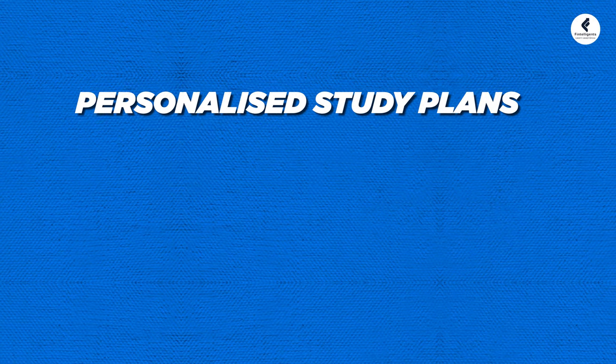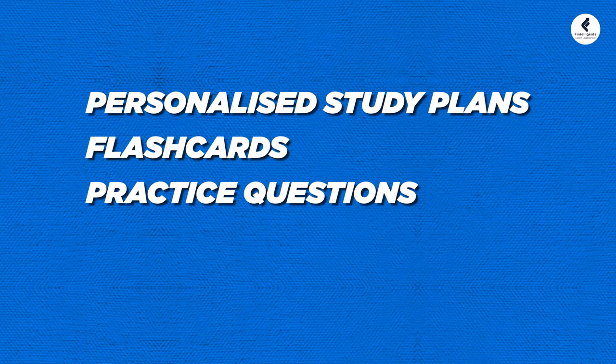When you register for the exam, the CFA Institute provides you with a personalized study plan, flashcards, practice questions, and mock papers, which can help you accelerate your preparation for the exam.